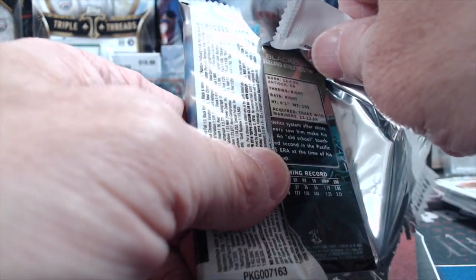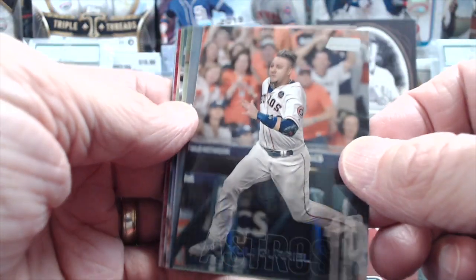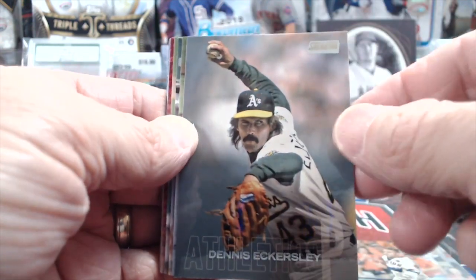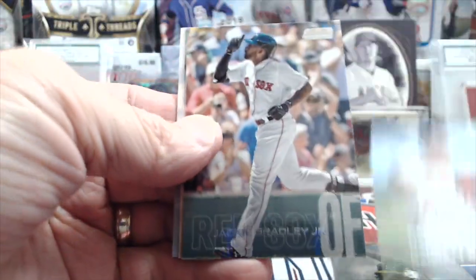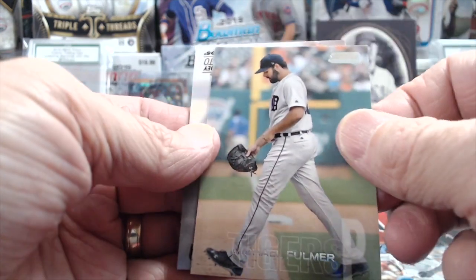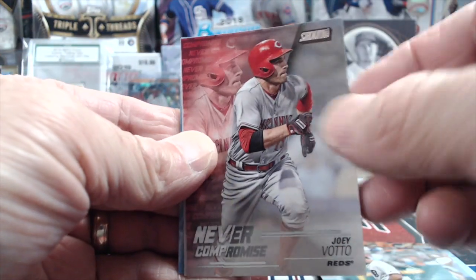Then he went to the Blue Jays and kind of petered out. He retired this year — I think it was in the beginning or middle of the season. Gurriel, Eckersley, Jackie Bradley, Fulmer, and Joey Votto Never Compromise insert.